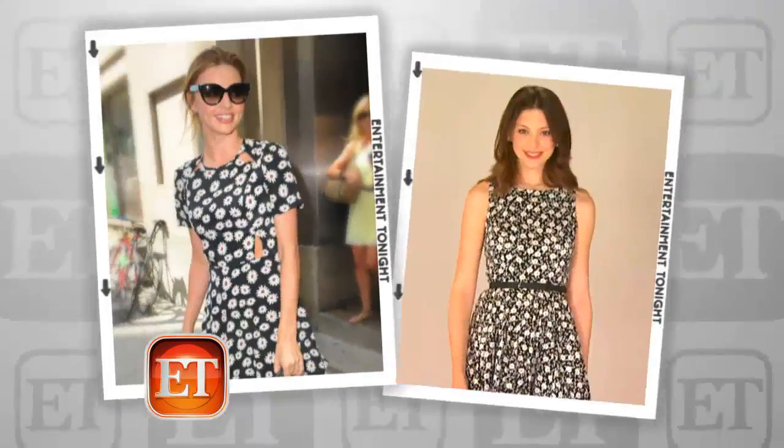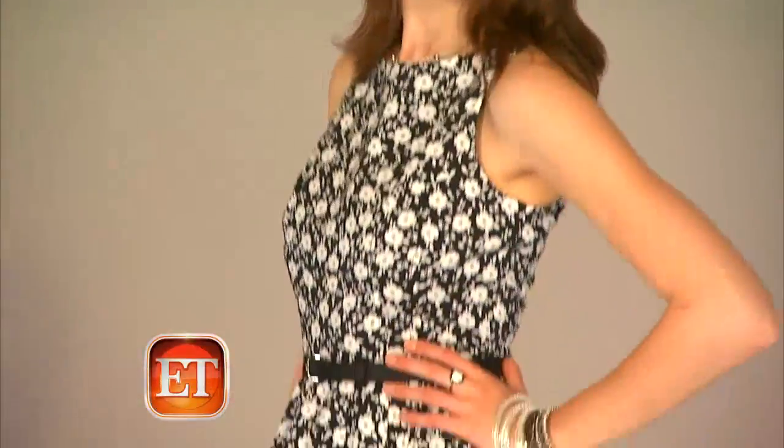Fun and flirty dresses are an Easter staple, and here's Kat in a super cute outfit inspired by supermodel mom Miranda Kerr. Flower power — I love this print, and of course black and white is such a classic.